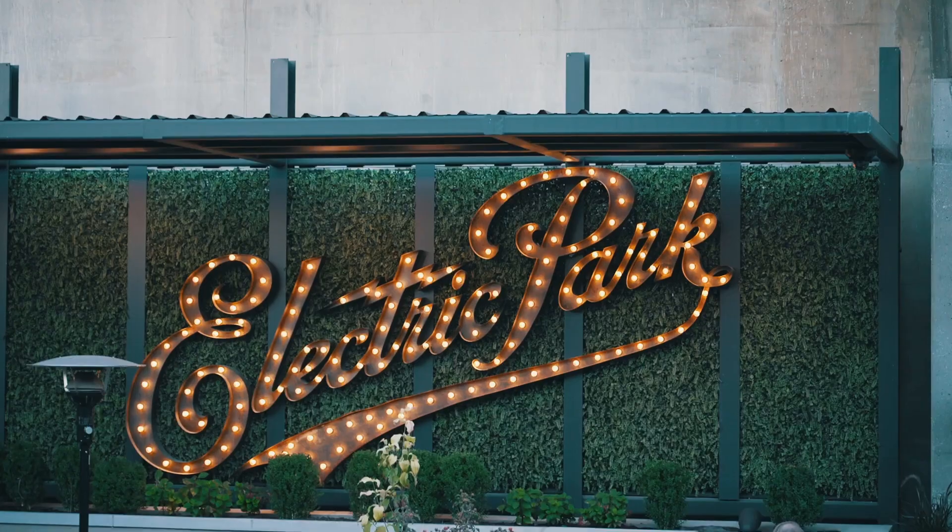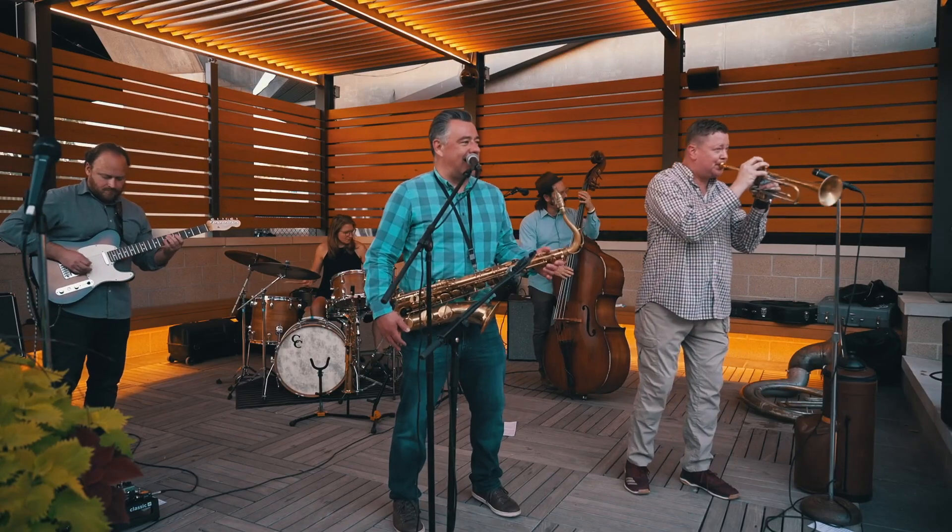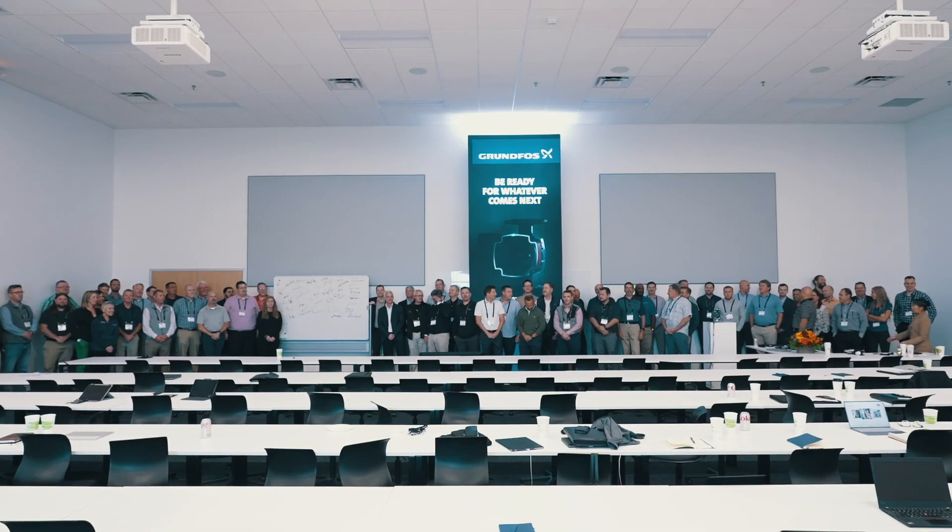You come to a launch like this, you see the investment that they make, everything they're putting in to try to make things better, make the world a better place. It makes us feel good to be a part of the Grundfos family.